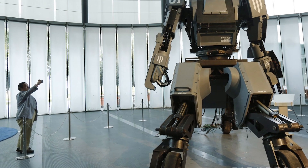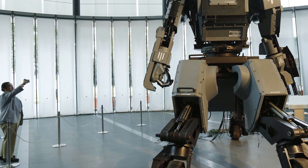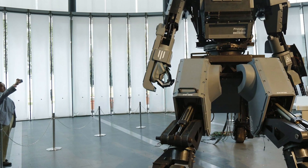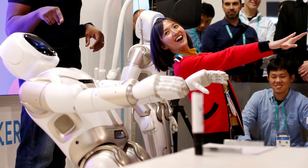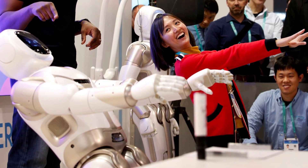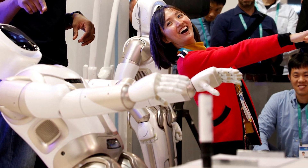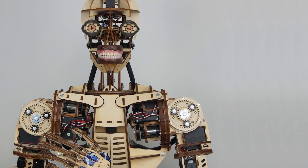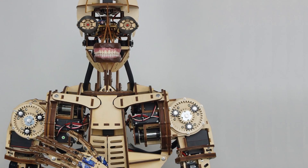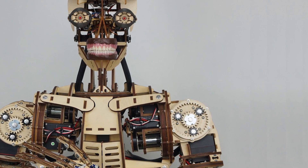Iran unveils its most advanced humanoid robot yet. A little over a decade ago, researchers at the University of Tehran introduced a rudimentary humanoid robot called Serena. An improved model capable of walking, Serena 2, was announced not long after, followed by the more capable Serena 3 in 2015. Now the Iranian roboticists have unveiled Serena IV.